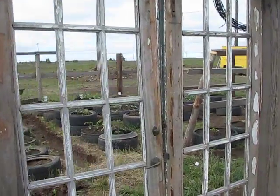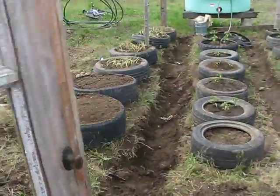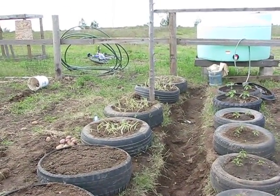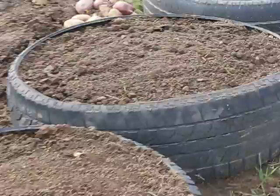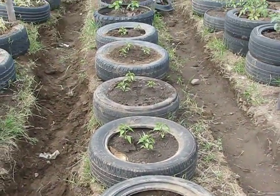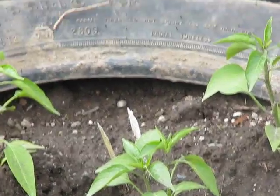We have more rows now — these are all onions, and these two will be onions as well, planted yesterday. We actually have peppers already, jalapeno.